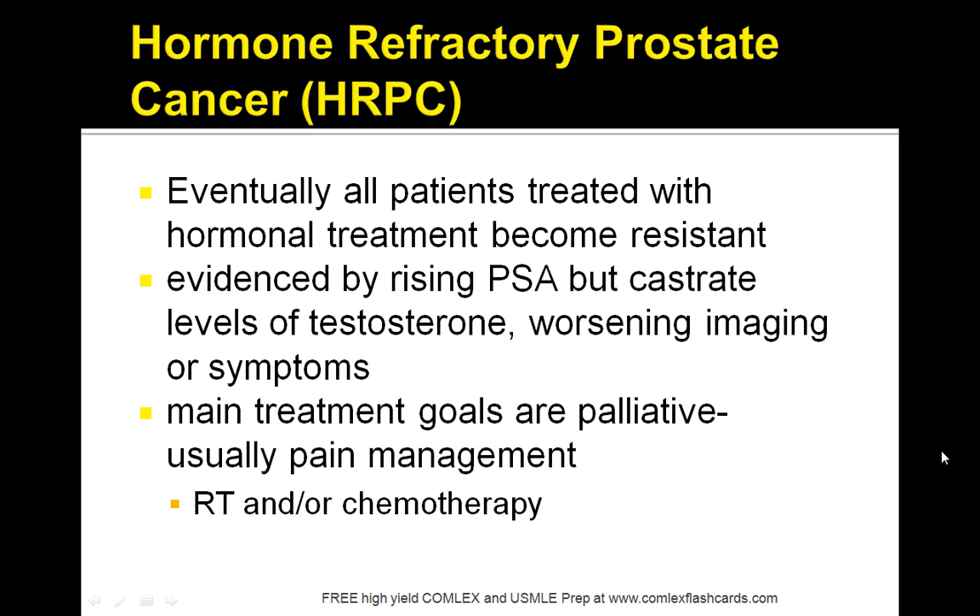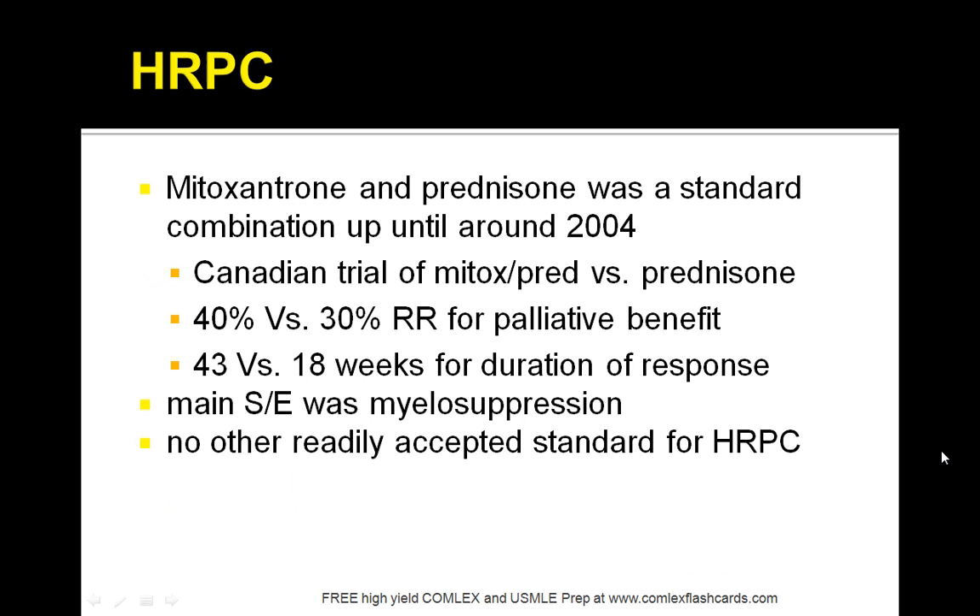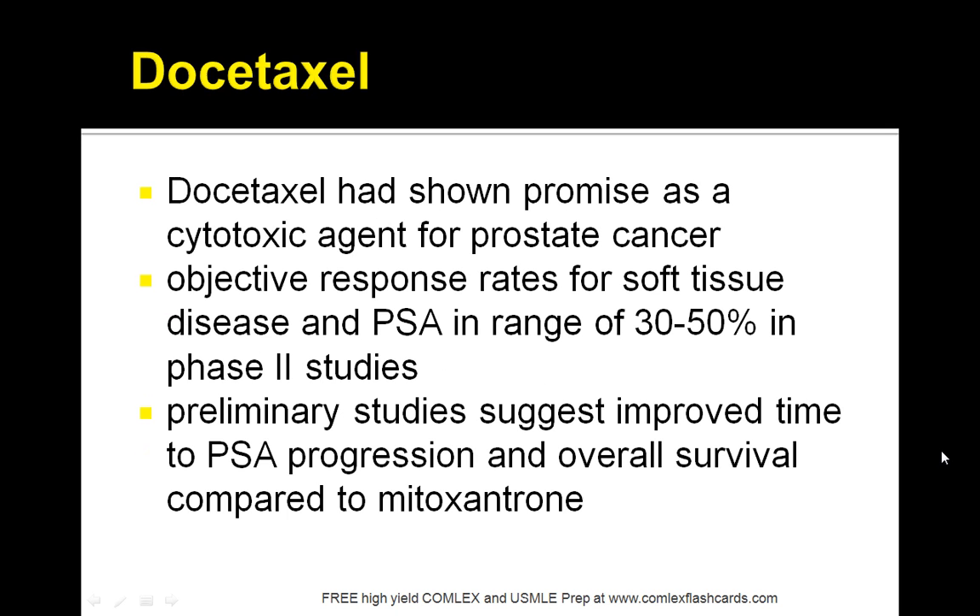For hormone refractory prostate cancer (HRPC), you need to look into radiation therapy and chemotherapy. Eventually all patients treated with hormonal treatment become resistant — that is an important fact. For HRPC, prednisone and mitoxantrone are no longer used because of the risk of myelosuppression. Docetaxel is a promising and commonly used drug for patients who have HRPC.